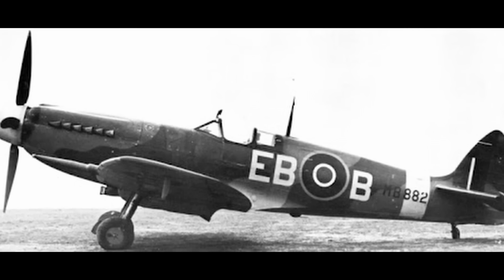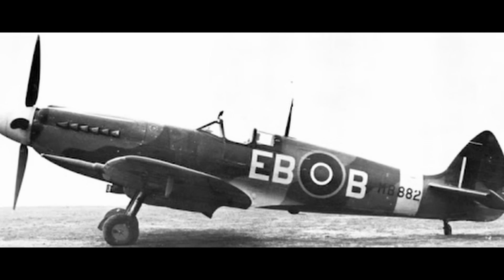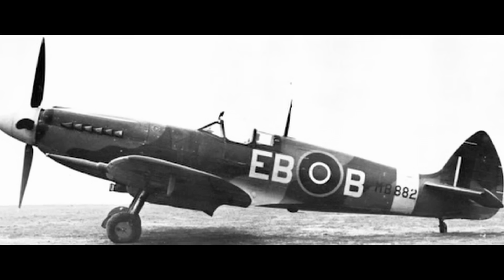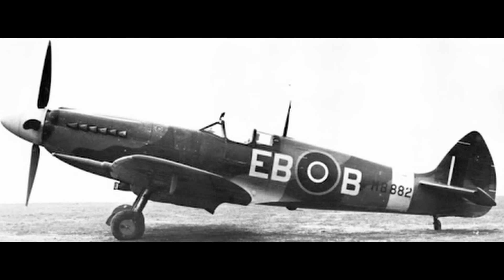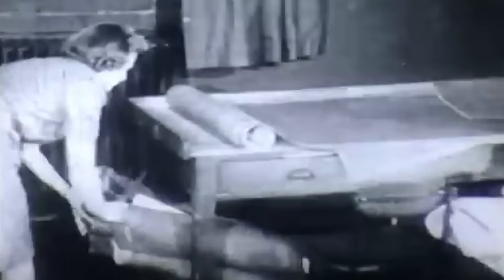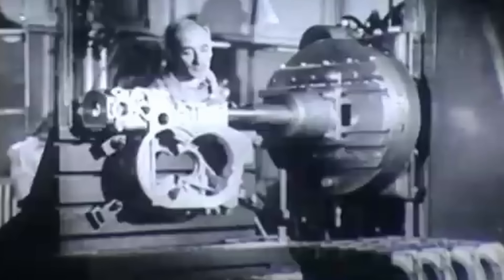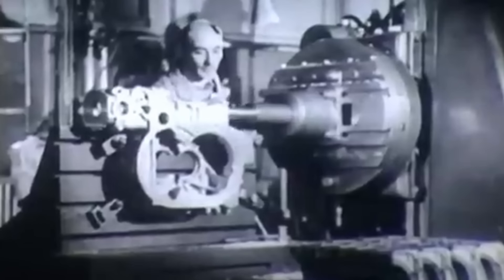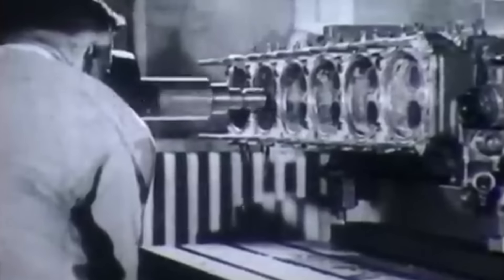It was clear from the outset that this engine represented a significant leap forward. The Griffin delivered more horsepower, more torque, and better performance at higher altitudes — an essential requirement as combat increasingly took place at the edge of the stratosphere. This was especially critical in the defense of Britain's skies during the later stages of the war, as well as in offensive operations in Europe and the Pacific. The Griffin wasn't just an upgrade — it was a revolution in engine design, tailored to meet the ever-evolving challenges posed by Axis forces.